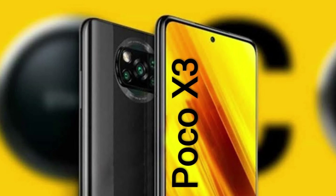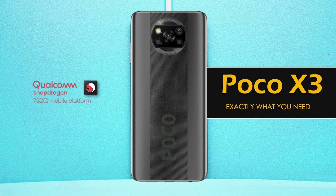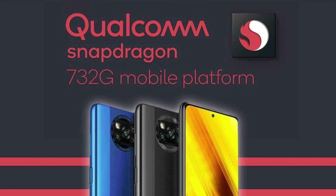Pocophone missed IFA completely — it's only after the dust settles that they'll launch the X3, on September 7th to be more exact. Why next Monday? Because the X3 is coming with the latest Qualcomm chip, the Snapdragon 732G, just announced at IFA. It's a bit of an upgrade to the 730 with a higher clock speed and better graphics. Is this Poco worth a second look? I definitely think so, if you're looking for something good but not too expensive.